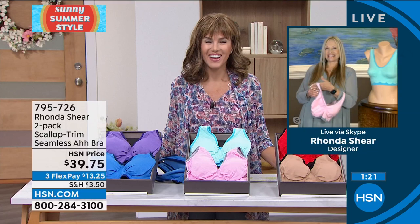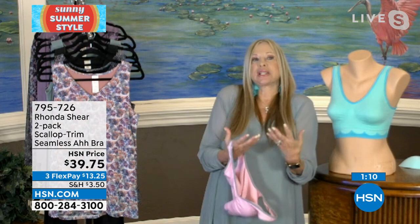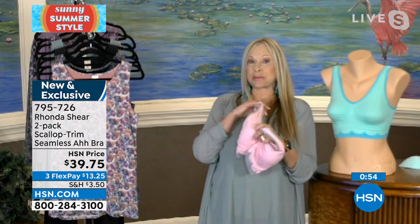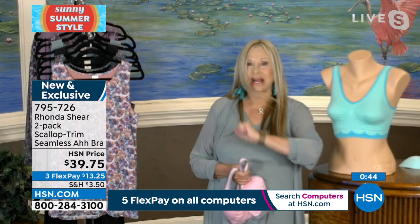I wanted this to be a great summer bra. It reminds me of waves in the ocean, especially in the blue — that's why you see it in color. You can't find fun colors like this anywhere. Let your strap show — if you're wearing something off the shoulder or a peasant blouse, let this show. It looks like a little camisole. It's going to give you nice everyday lift and support. Ladies with prostheses love, love, love these bras. We do have the red that comes with nude if you've got to have your nude, but the colors are so much fun.